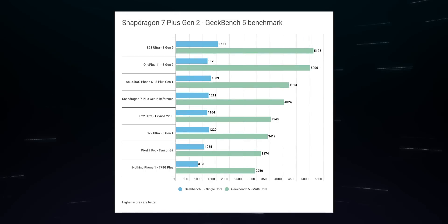Looking at our results in Geekbench 5, the Snapdragon 7 Plus Gen 2 performs just about as well as expected. It's definitely not the top dog — that's reserved for the higher-end Snapdragon 8 Gen 2. However, the 7 Plus Gen 2 still performs close to the 8 Plus Gen 1 and edges out the Snapdragon 8 Gen 1, Exynos 2200, Tensor G2, and the Snapdragon 778G Plus.